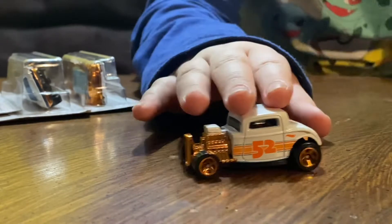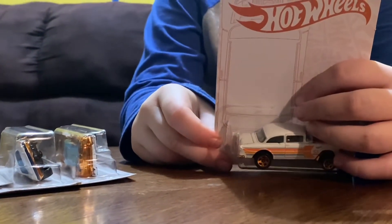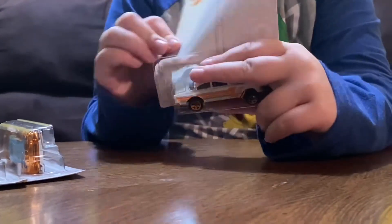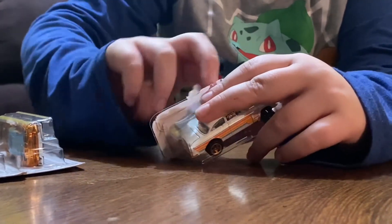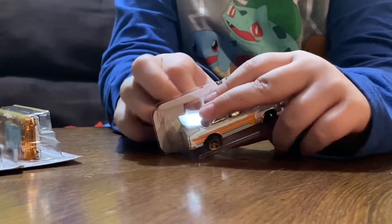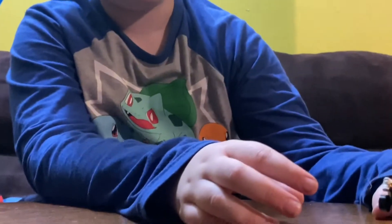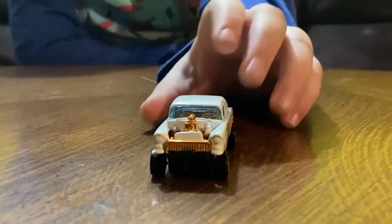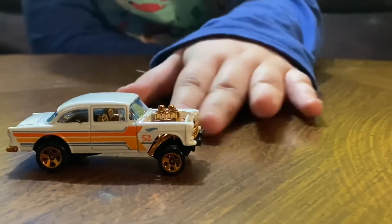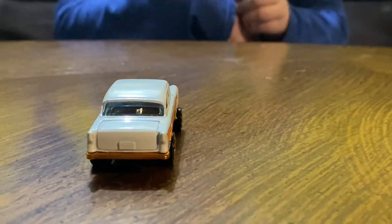As always, I'm going to set the cars over here. So now we have the '55 Chevy Bel Air Gasser. I like how it's big and how it looks.